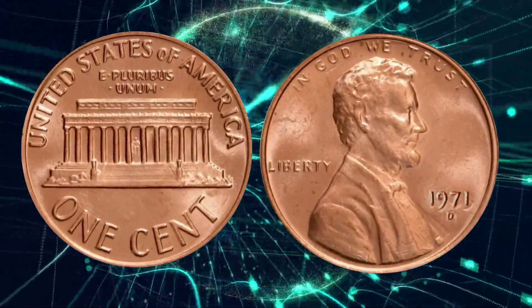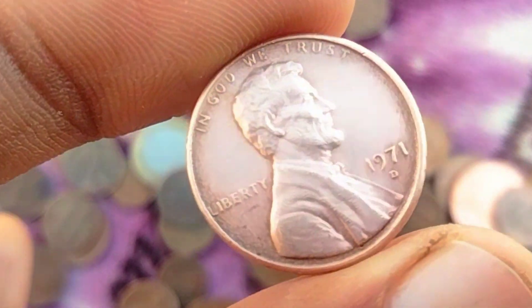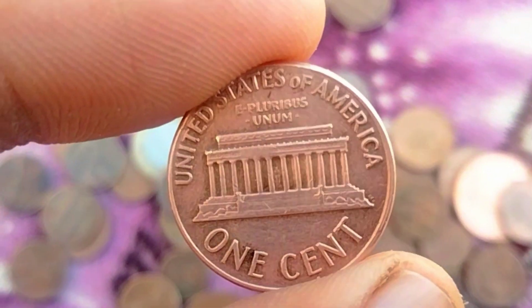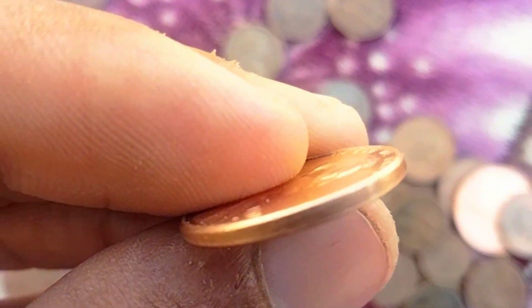Historical Context: The year 1971 marked a significant period in American history. The Vietnam War was ongoing, and the nation was grappling with social and political changes. Against this backdrop, the U.S. Mint was producing coins that would circulate through the hands of millions, including the 1971 D Lincoln penny.